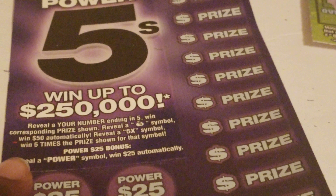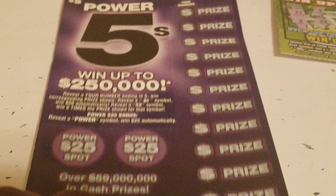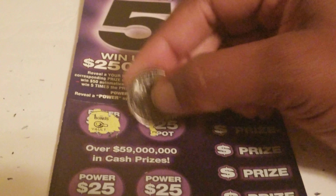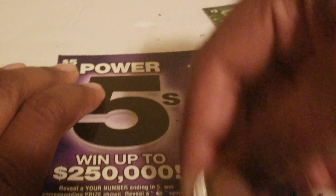On to the last ticket — Power Fives, ticket 27. We're just looking for the power symbol, any other symbols, or the number 5. The first spot: bonus is a vault, gold bar, a piggy bank, and a wallet — nothing. Looking for anything ending in five, a 5x, or a money bag.